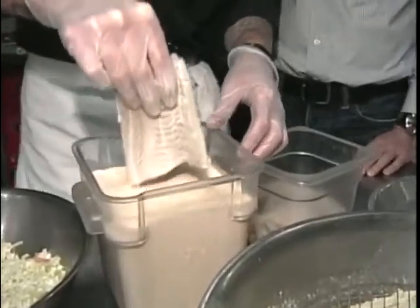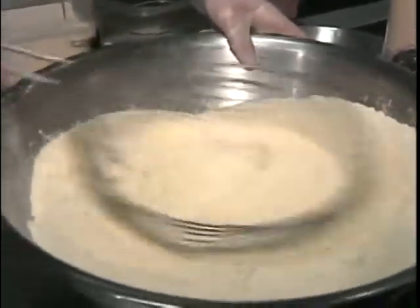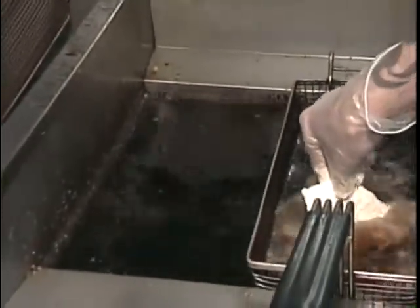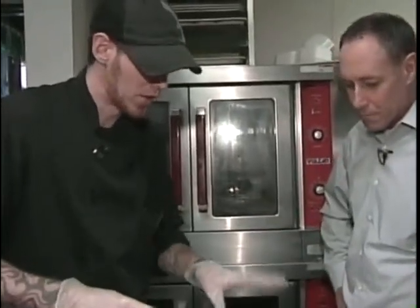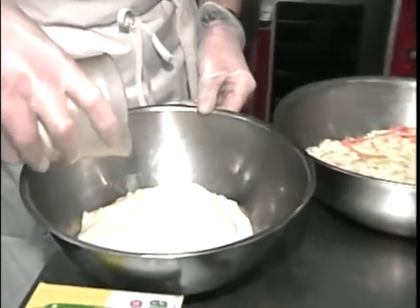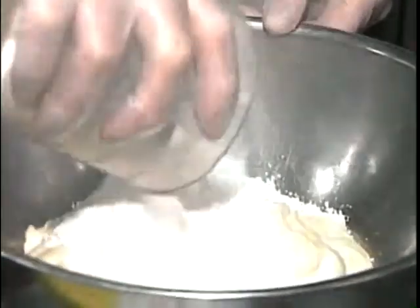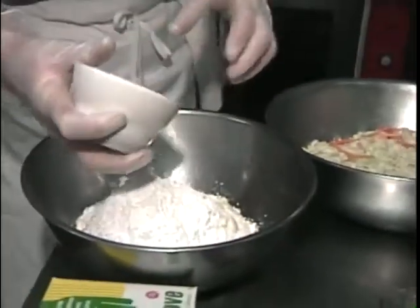First, we drop the bread down in an egg wash, which is just heavy cream and liquefied eggs. Then we prepare our coleslaw. The dressing we make right in house — very simple: just mayo, confectionery sugar, and a little apple cider vinegar.